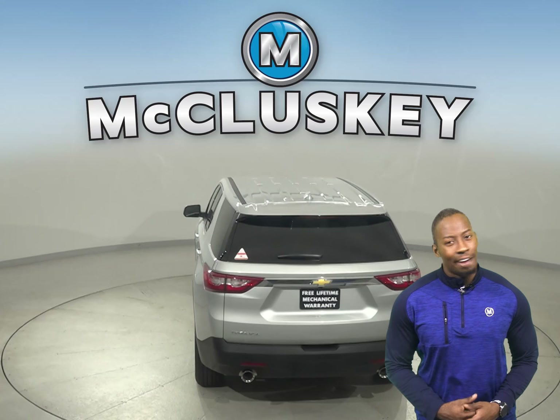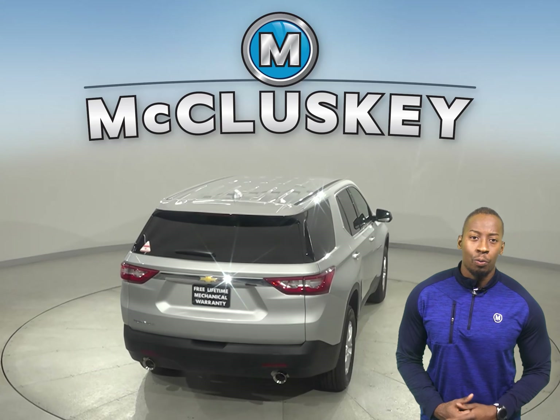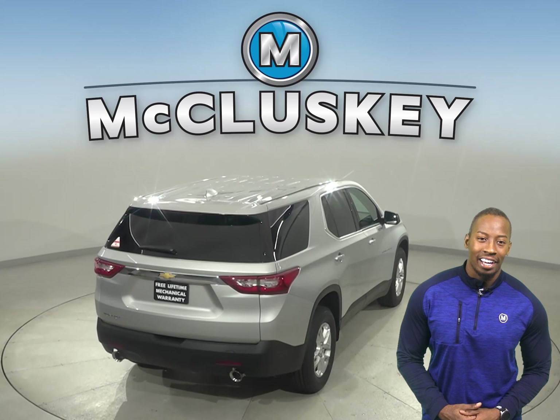Going here, there and everywhere, Traverse features versatile space that lets you bring who you want and what you want along for the ride.